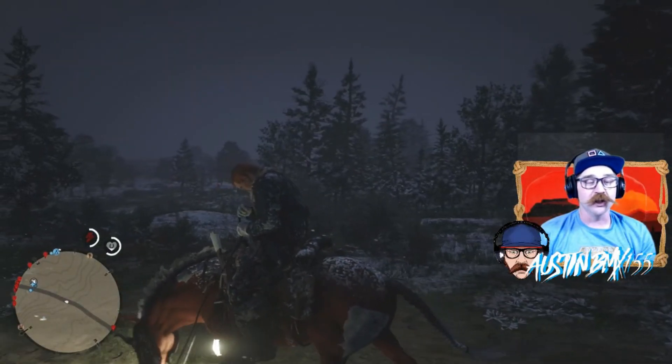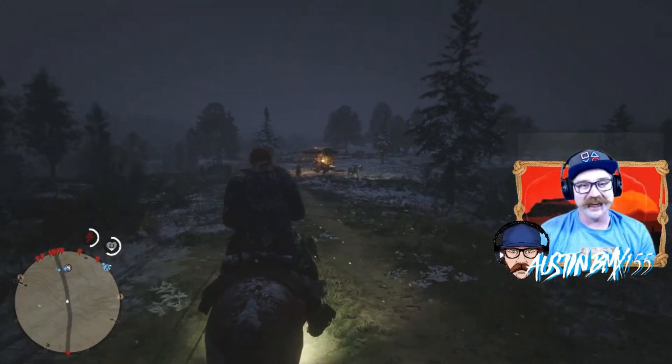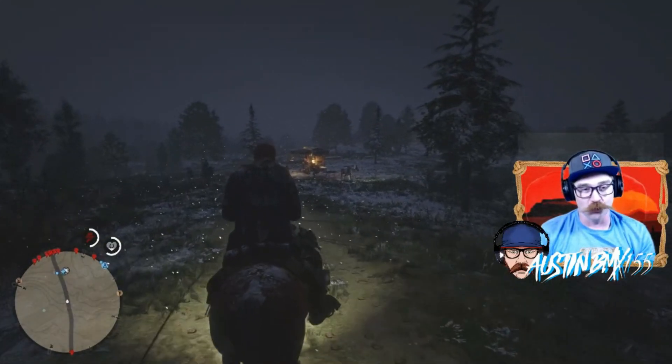Howdy, cowpoke. BMX here. I got all the daily info you need for Wednesday, December 25th, 2019, and it is a blistering one.